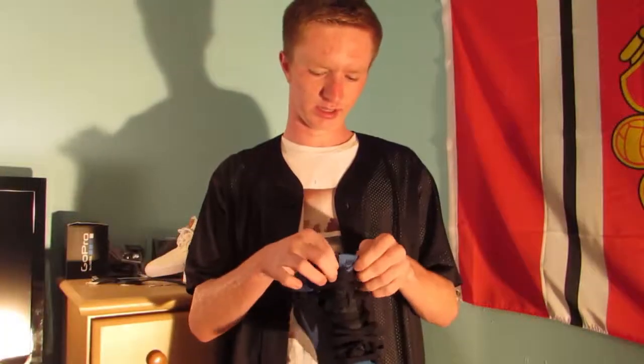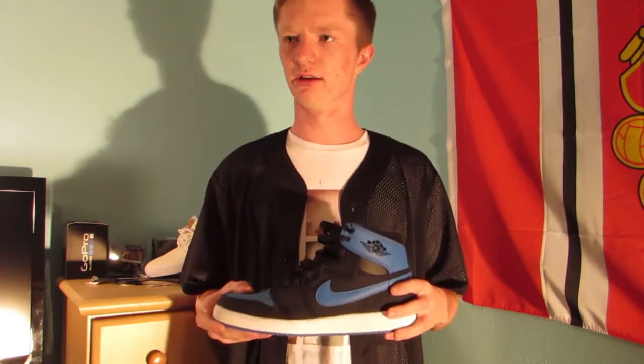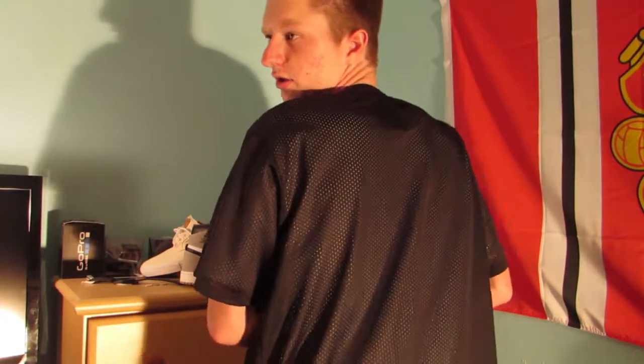That's a pretty good deal, I guess. Just a really clean shoe. Now into the clothing pickups. The first thing is a baseball jersey from PacSun — I got it while I was down in Florida at the outlet stores. It's a button-up baseball jersey, just all black. This was only about $25.